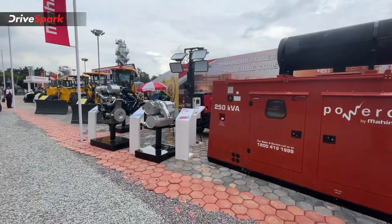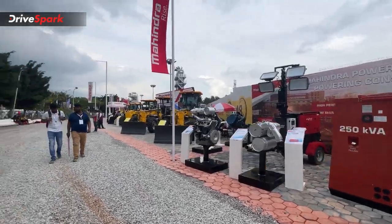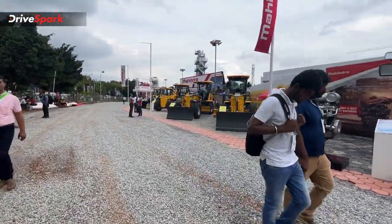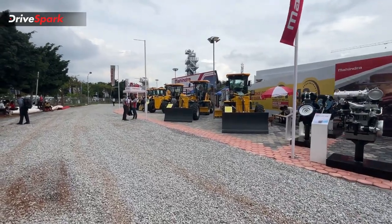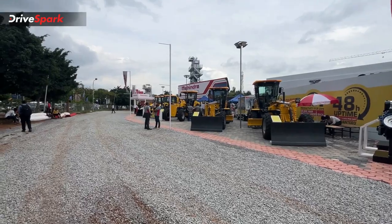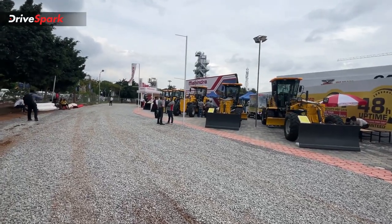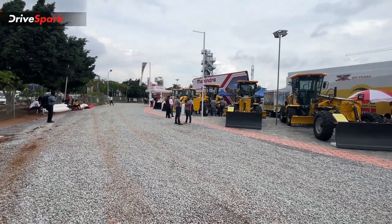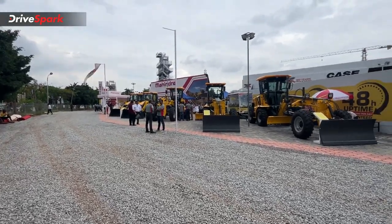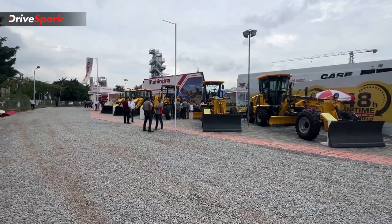This concludes Mahindra's new display at XCON 2022. That covers all the vehicles on display. Please like and share this video. We have a series of XCON 2022 videos releasing, so stay tuned for Kannada Drive Spark. This is Bharatwaj signing off.